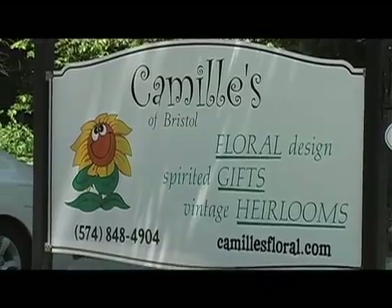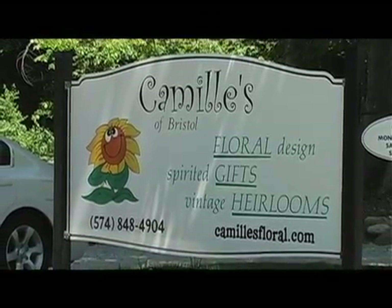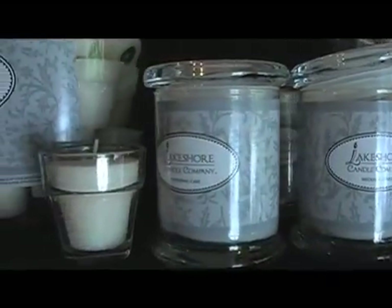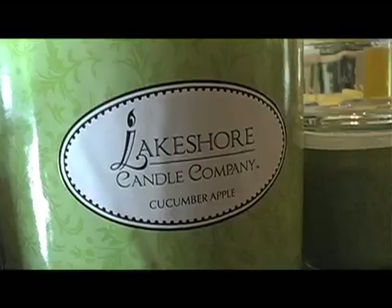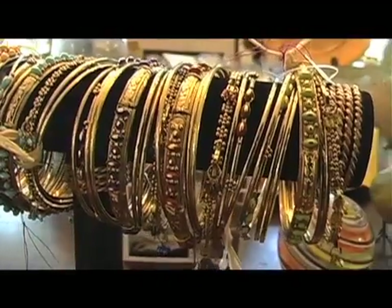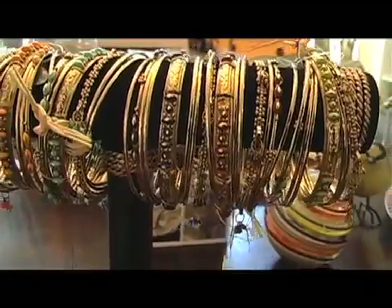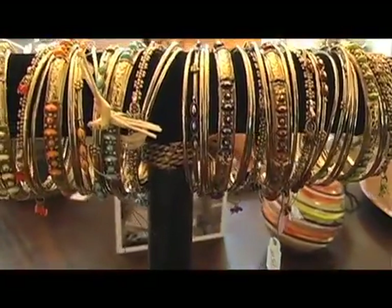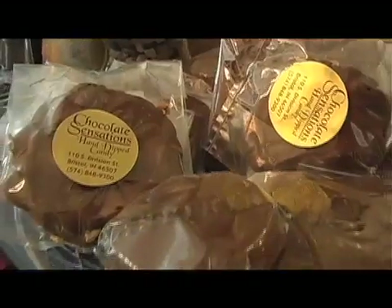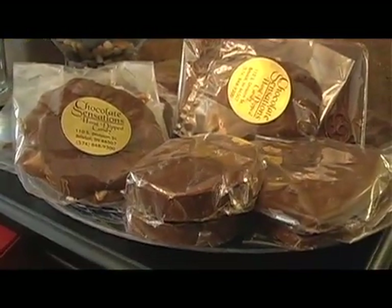As you enter Camille's of Bristol, you'll quickly realize it's more than just a floral shop. Enjoy the scents of their Root Candles or Lakeshore Candles, which are made right over the border in Michigan. If you are looking for that special gift, take a look at Two's Company jewelry, a romantique potpourri, silks, maybe some chocolate for the sweet tooth, or a trendy scarf or purse.